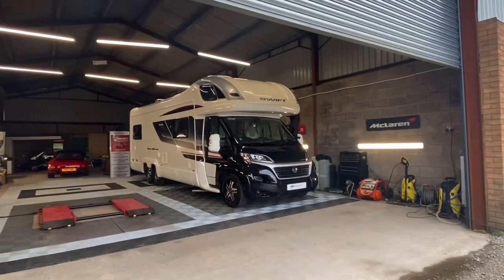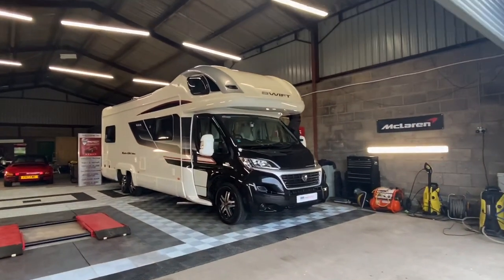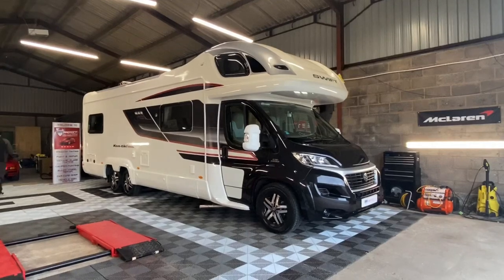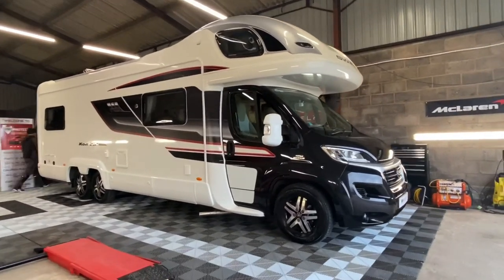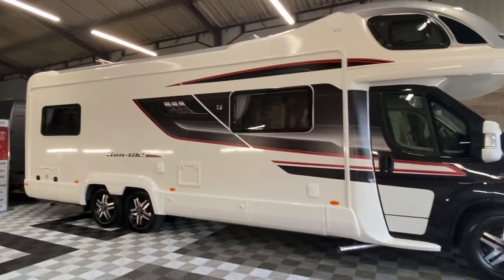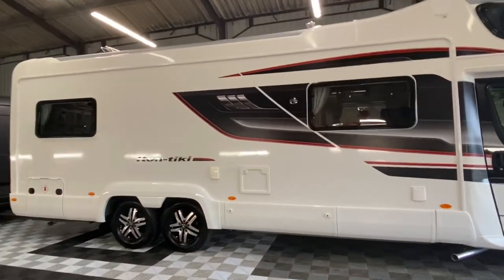So today we're at PP Protect where I'm here to collect the motorhome. It's been in for a couple of days and they've been ceramic coating it. Here she is looking all gleaming — she's had a bloody good clean and a ceramic coating from the guys at PP Protect, and it's like new now. Look at that, she's looking like new.